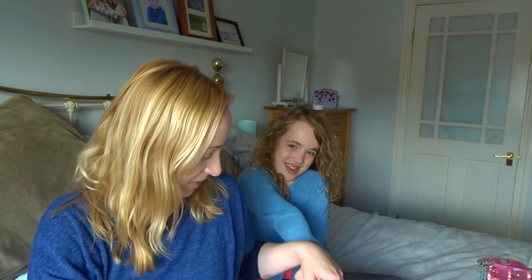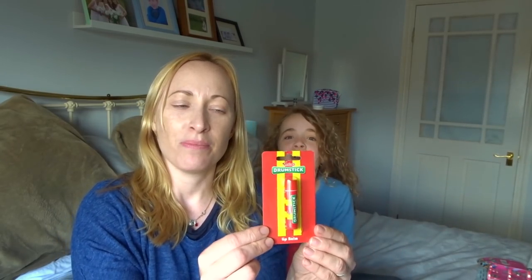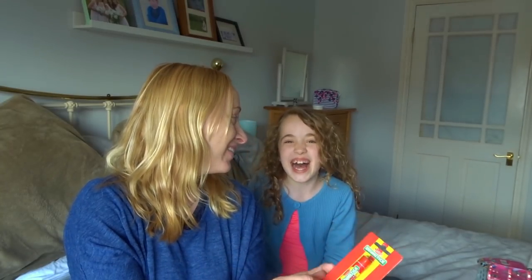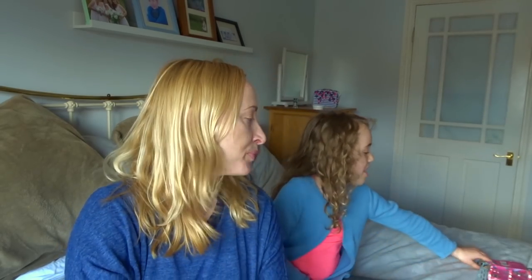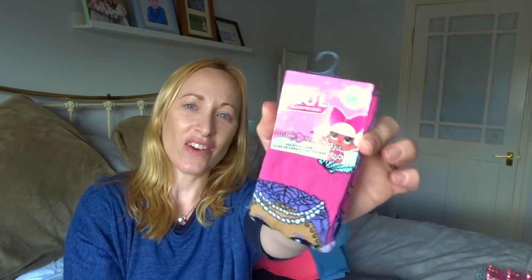We also got this drumstick lip balm — my husband's favourite sweet — so we thought we'd get this and maybe keep it for Christmas, a birthday, or Father's Day. Oh, Father's Day — perfect present! That was a pound. We also got these little LOL socks, also a pound, which I thought was great.